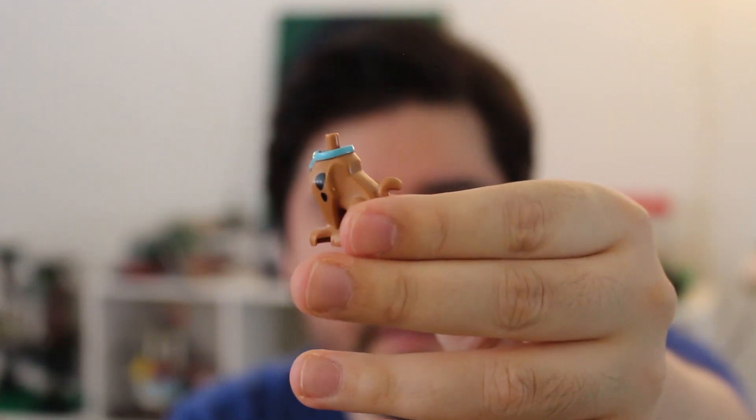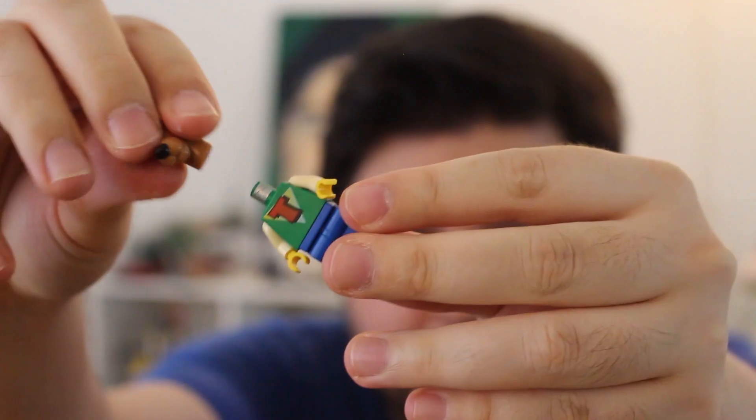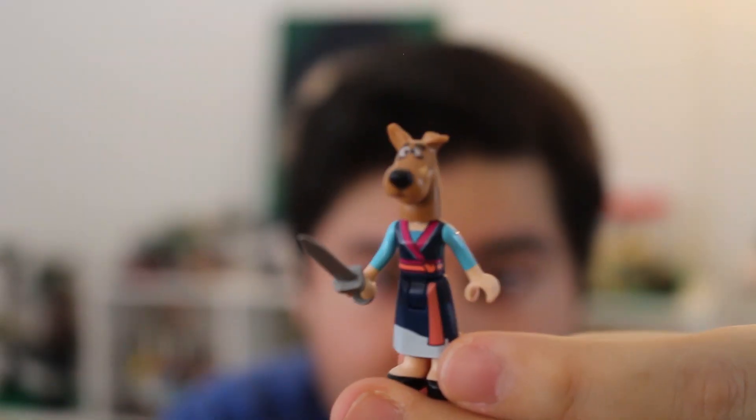Next up, Scooby-Doo. He's probably a unique case here — maybe he's a dog fig or something. His head comes off, but a Scoob head doesn't fit on a standard minifig. But this is a really creepy and disturbing discovery: they do fit on Friends dolls. I think this will give you nightmares.